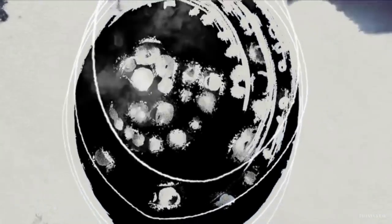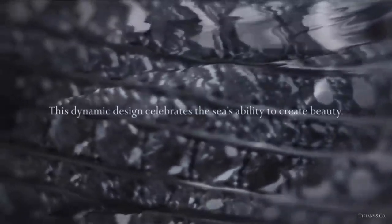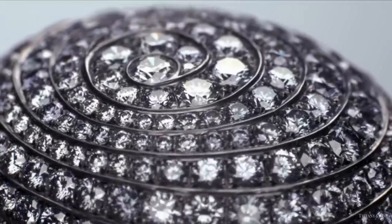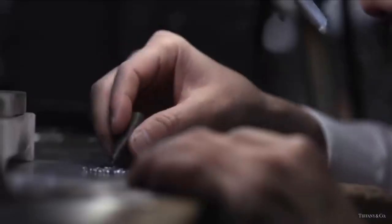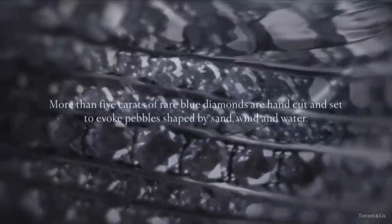This dynamic ring from the 2015 Blue Book collection celebrates the sea's ability to create beauty. More than 5 carats of rare blue diamonds are hand cut and set to evoke pebbles shaped by sand, wind, and water. This is one of the most magnificent diamond rings in The Art of the Sea collection.